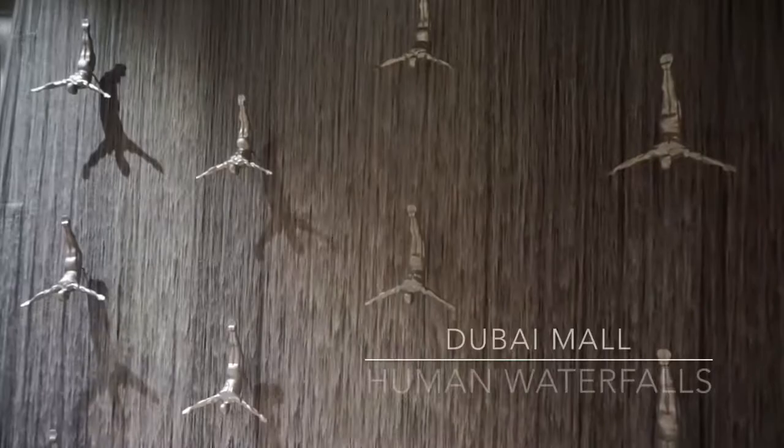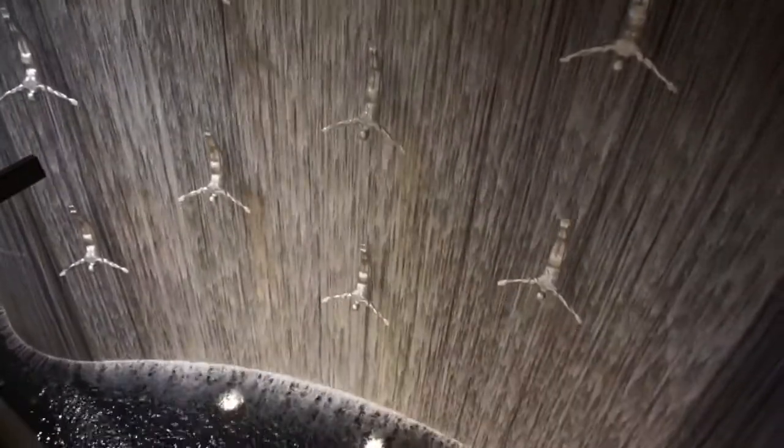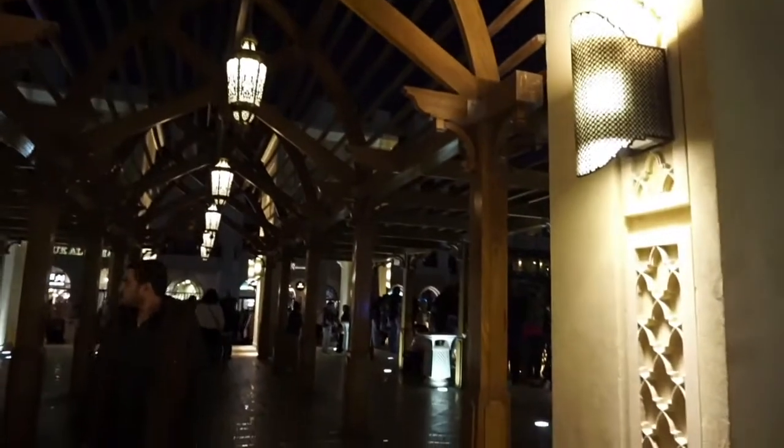You have to check out the famous indoor waterfall while you're in the Dubai Mall. It's massive for an indoor waterfall and you can actually see it from all floors in the mall. The main mall is connected to the souk by an open bridge. A souk is essentially like a market. The bridge is actually a great place to watch the water fountain show and also to see the Burj Khalifa.